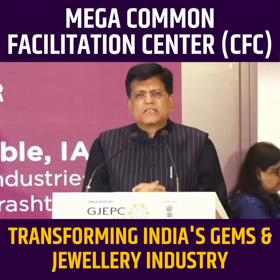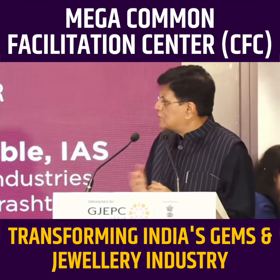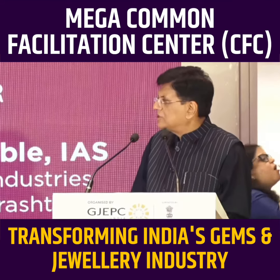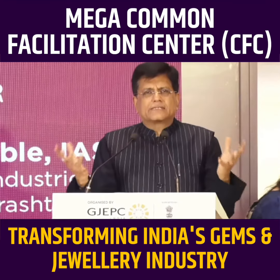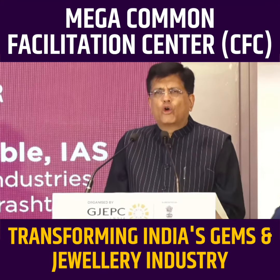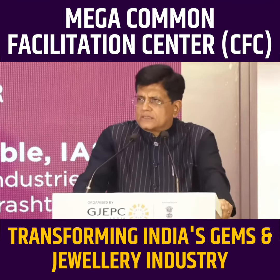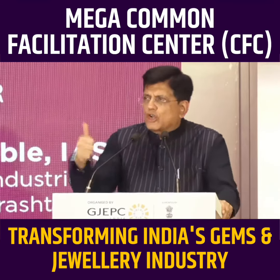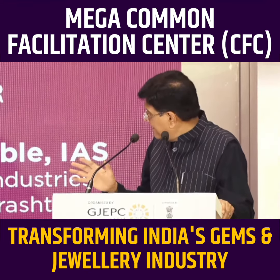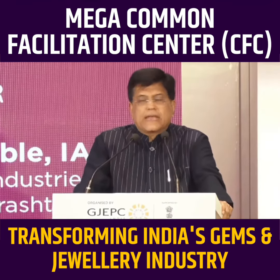The Mega CFC, the Common Facility Center, is ready in all respects. My last visit there, amongst my several visits over the last two years, showed a beautiful center has come up. The machineries are being installed; we are redesigning the ground floor to make it a beautiful open exhibition place. We have an auditorium there, and we'll have the world's best equipment — the best that common facilities can offer.